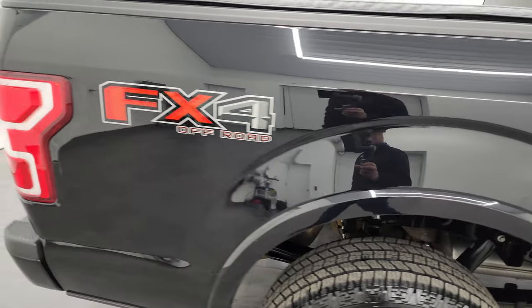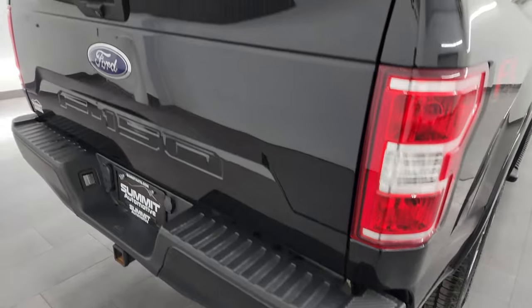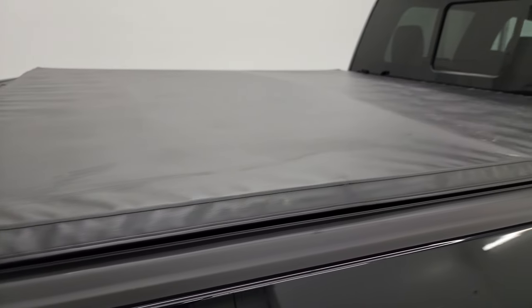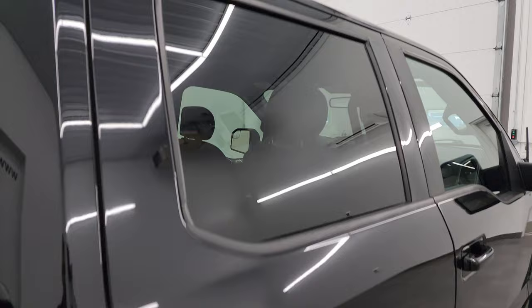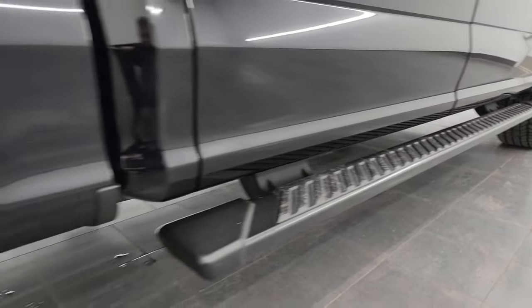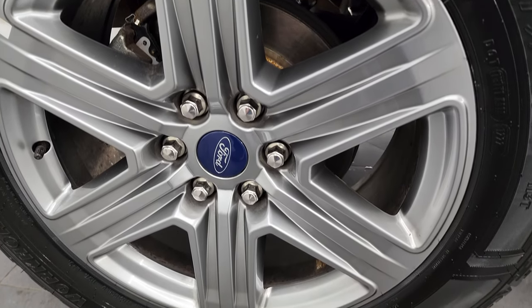I take these HD videos so if you are far away or even if you're close by and you just cannot make the trip down, but you're still interested in purchasing the vehicle, you can see the truck, hear the truck, and have confidence in the vehicle that you're looking at before you even get here, so you can make a smart and informed buying decision from wherever you're at. And if this video helps you make a smart and informed buying decision, let your salesman know that you saw the video, that it was helpful, and that Brett sent you.